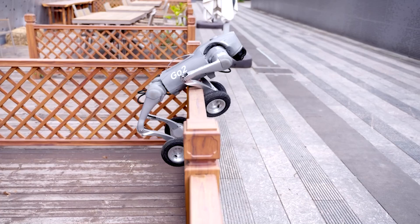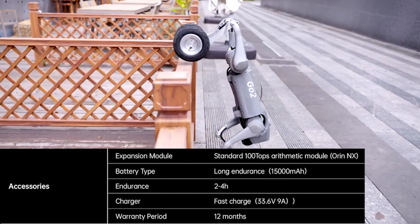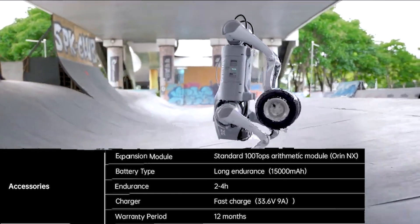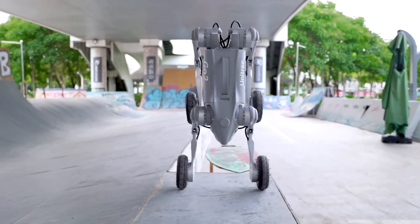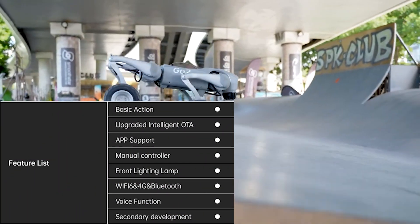Standing a little taller than its cousin at 27.6 inches (70 centimeters) and weighing in at around 40 pounds (18 kilograms), this robo-dog is no lightweight. It can haul a payload of approximately 6.6 pounds (3 kilograms), making it as strong as it is versatile.